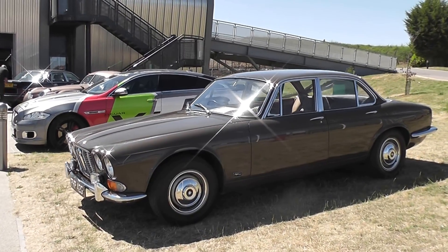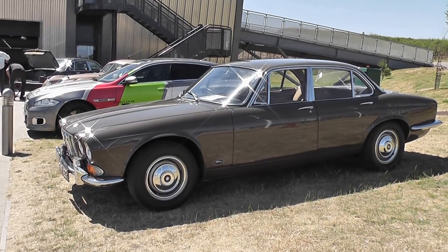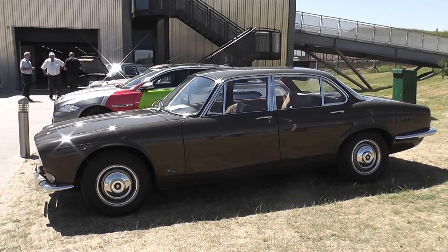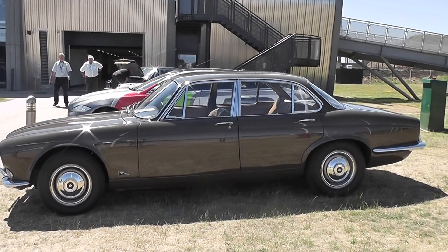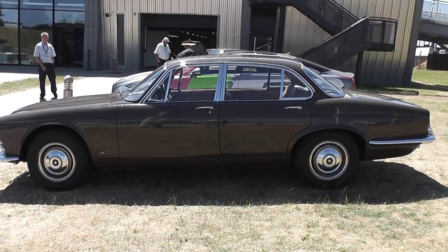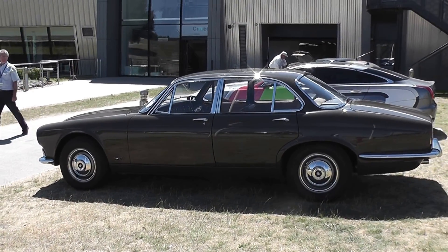They actually took it out of the workshop for us, didn't they? They did indeed. They were servicing it — it had been displayed at a show at the weekend somewhere and come in just for a minor service. But they kindly brought it out into the sunshine on this fine summer's day to show us the car. An XJ like no other.